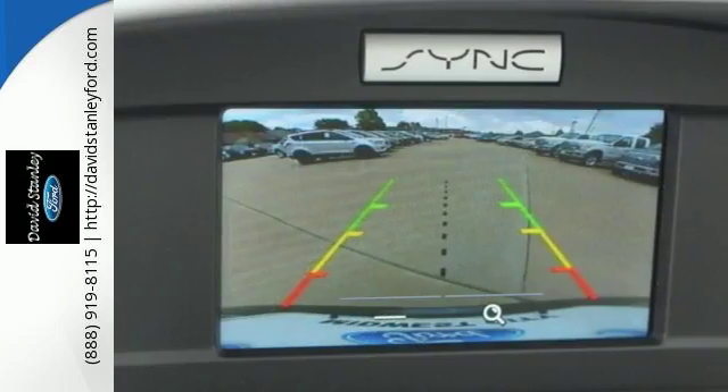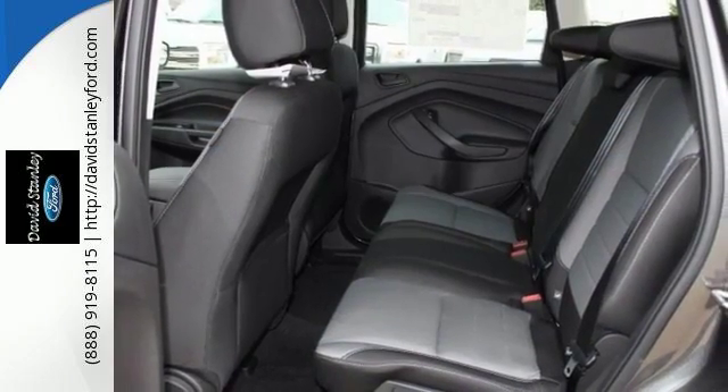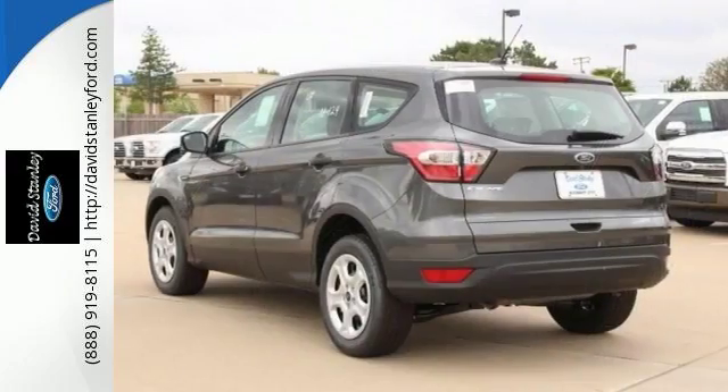It also has keyless entry and traction control. With its unique styling and spacious interior, this Escape is certain to fit all your needs. Take it for a test drive today.